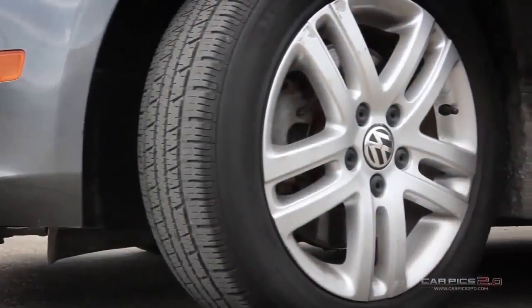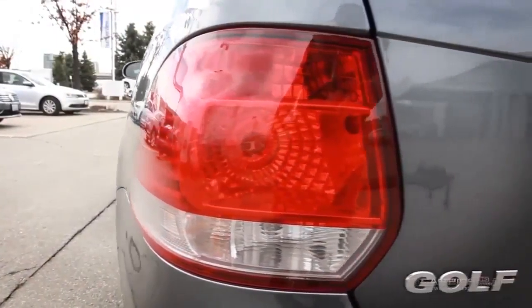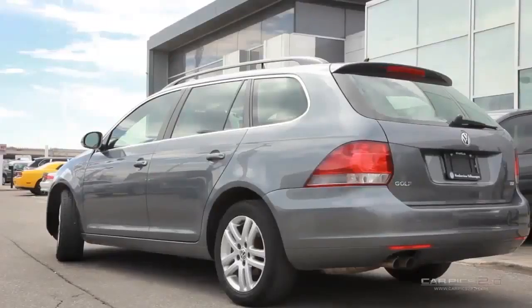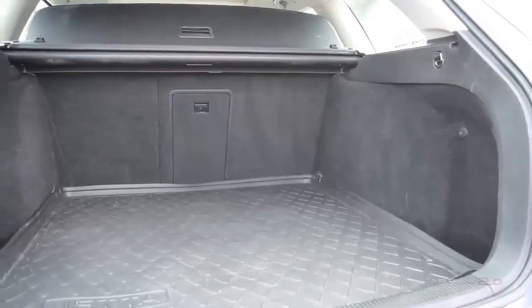The Sport Wagon has always been a popular choice in Volkswagen's lineup of vehicles, supplying cavernous cargo space with the incredibly successful styling, practicality and reliability that both the Jetta and the Golf have always been known for.